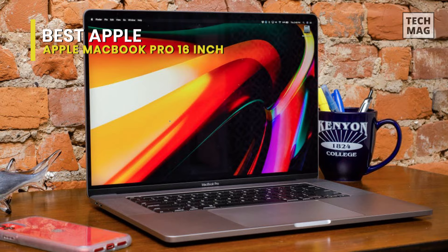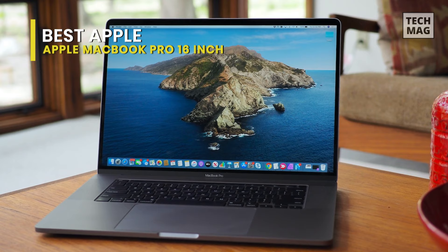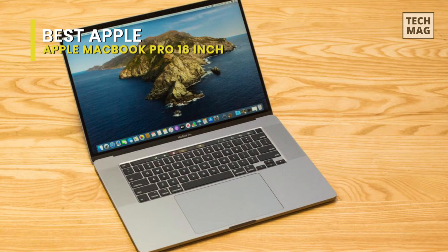The 16-inch MacBook Pro is costly and Apple still doesn't include full-size USB ports, but overall this is a very impressive workstation for creative pros.